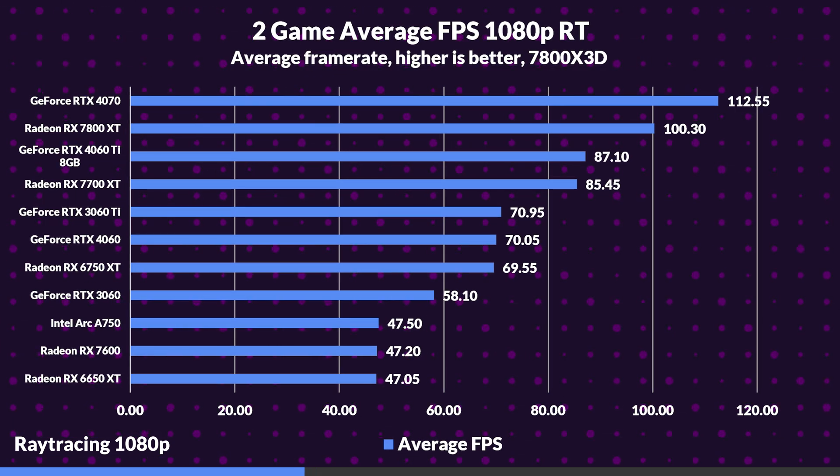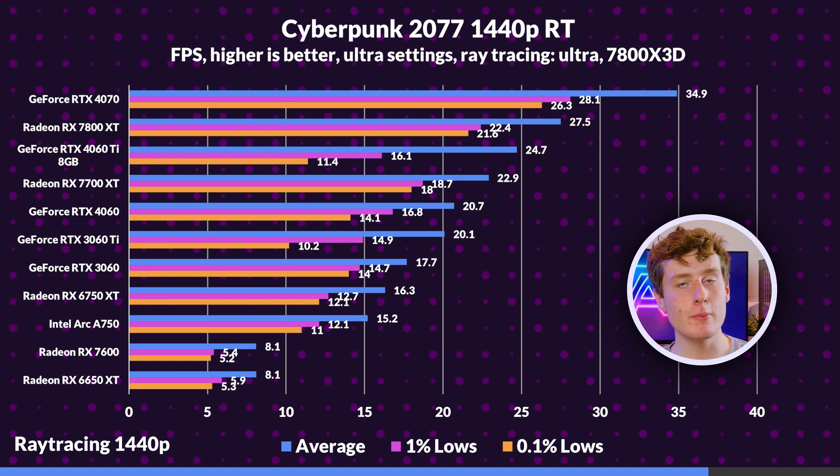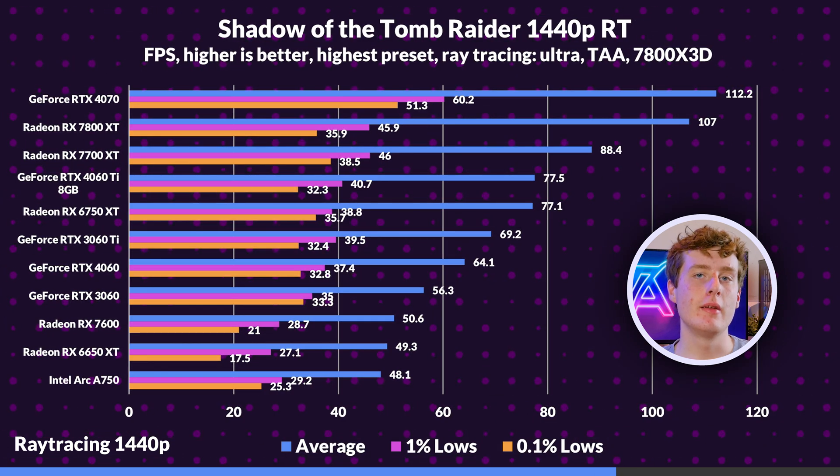Overall, the RTX 4070 manages a 12% lead over the 7800 XT, while the 4060 Ti slightly outpaces the 7700 XT by 2%, and the 4060 manages an impressive 48% lead over the 7600. The 6750 XT is eclipsed by the 4060 Ti by 25%, while the Arc A750 stands akin to the more expensive 7600. As it becomes more GPU limited at 1440p, the 4070 has a similar lead over the 7800 XT, and the same can be said about the 4060 Ti and 4060. Nvidia still holds the dominant position here.